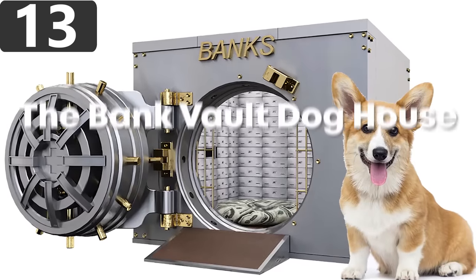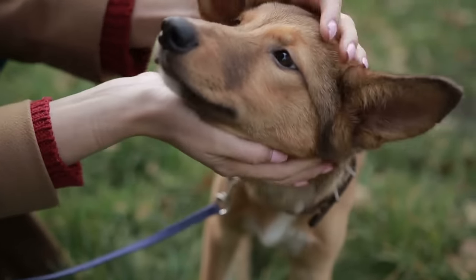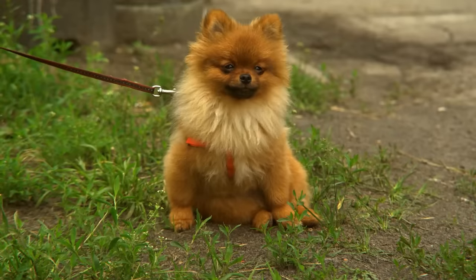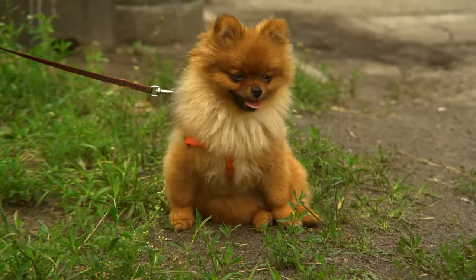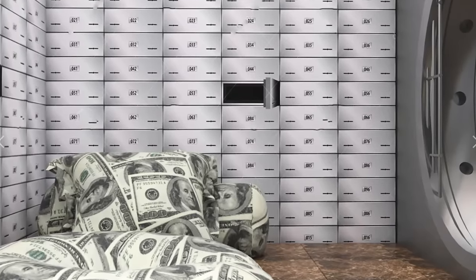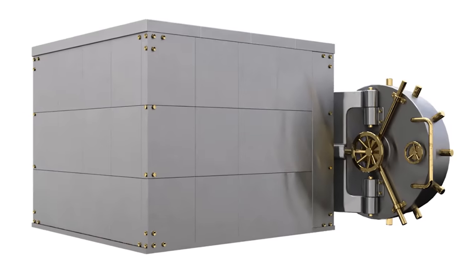Number 13: The Bank Vault Doghouse. If you own a dog, you likely consider them an integral part of the family, and you'd do anything to protect them — in most cases, more so than any of your most valuable belongings. It seems fitting, then, that this doghouse design is made to look just like a bank vault, and it's made with a similar level of security.